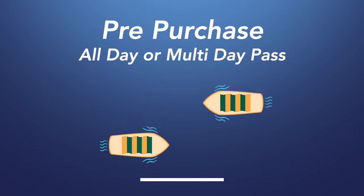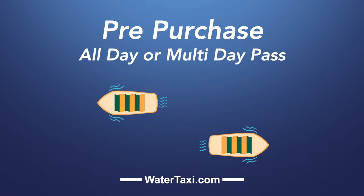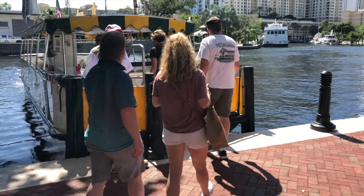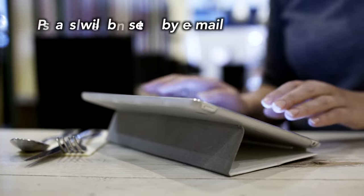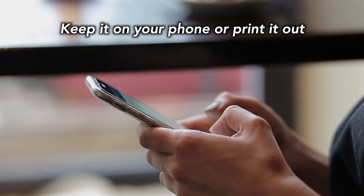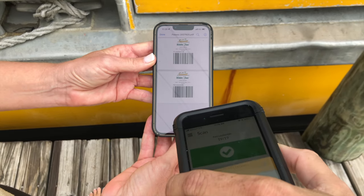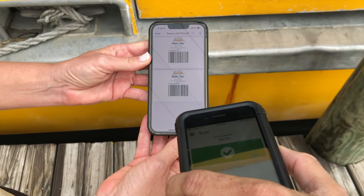We recommend that you pre-purchase your all-day pass or multi-day pass at watertaxi.com. This will help speed up the boarding process when you arrive to the boat. Once you purchase your pass, it will be emailed to you, and you can keep it right on your phone or printed out. You'll want to make sure you have your pass on you as it will be scanned each time you board one of our vessels.